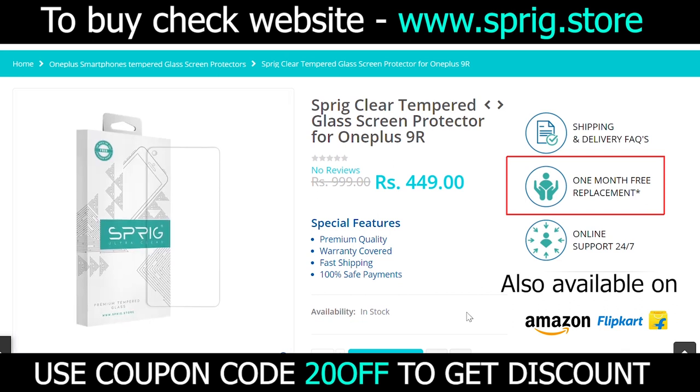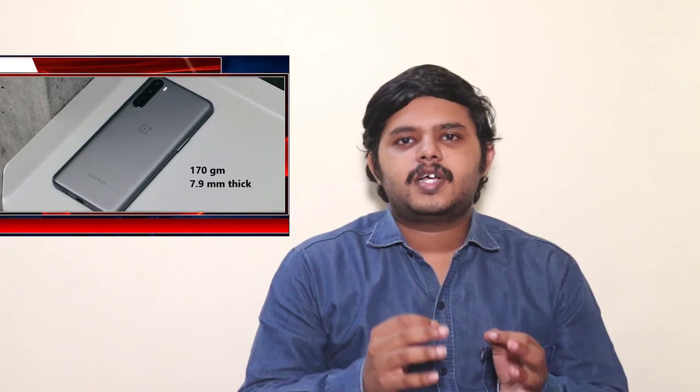Check the details in the description. First, we will start with the design.